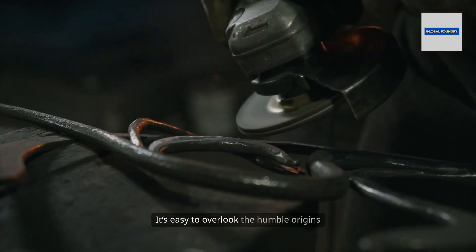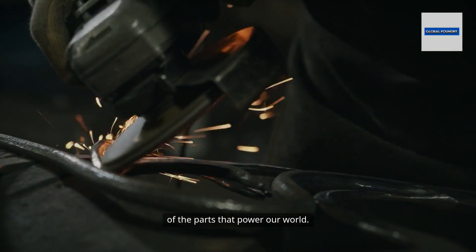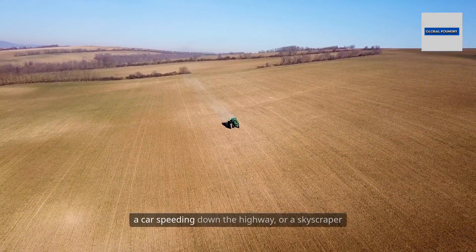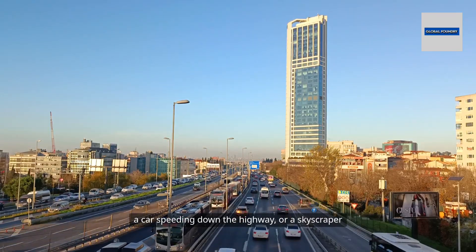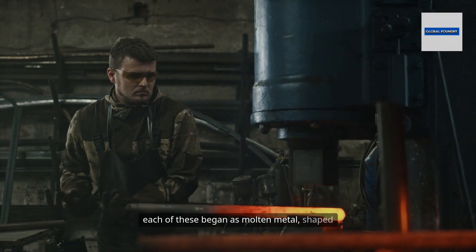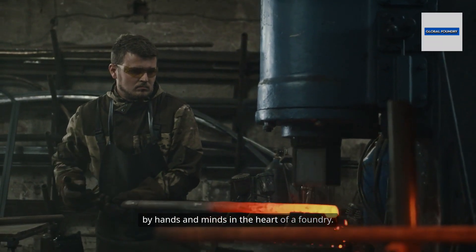It's easy to overlook the humble origins of the parts that power our world. The next time you see a tractor plowing a field, a car speeding down the highway, or a skyscraper rising on the horizon, remember — each of these began as molten metal shaped by hands and minds in the heart of a foundry.